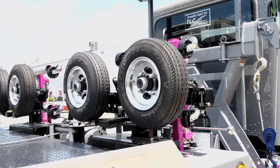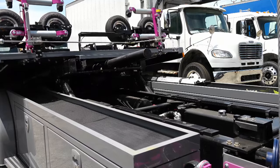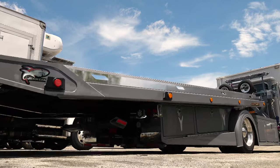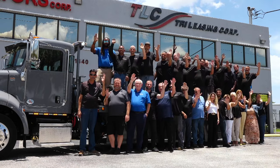Putting customers first, their commitment to quality, consistently innovating and surpassing expectations — all of this makes TLC Truck and Equipment one of the world's greatest.